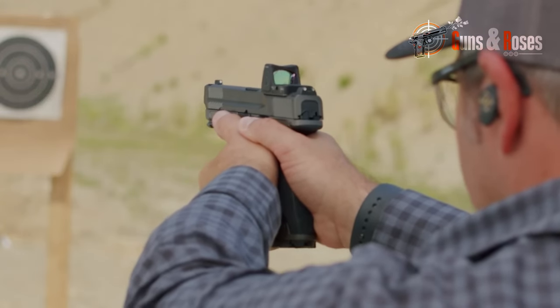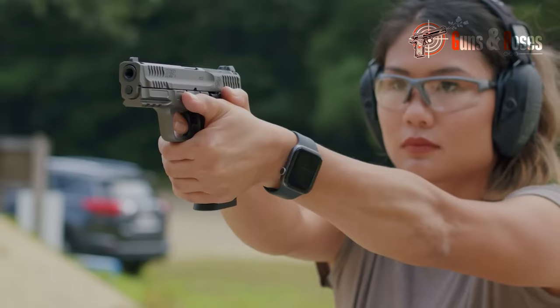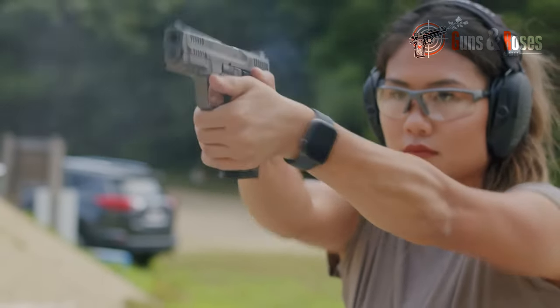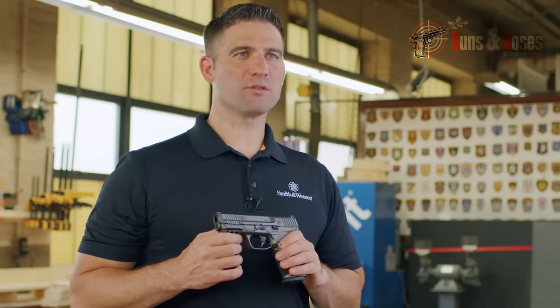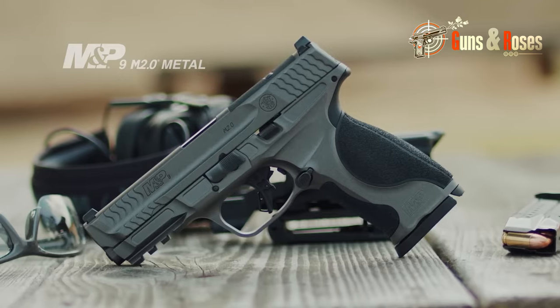Featuring an 18-degree grip angle, four interchangeable back straps for personalized fit, and a flat-faced M2.0 trigger for improved accuracy, the M&P 10mm offers choices in barrel length, manual safety, and ambidextrous features. Standing out as a top choice in the world of 10mm polymer pistols, it ensures outstanding performance.